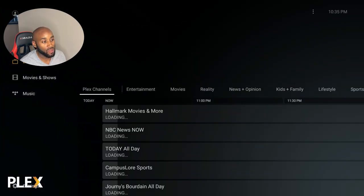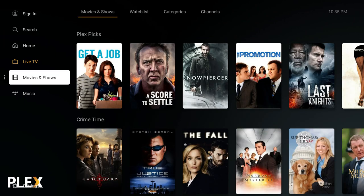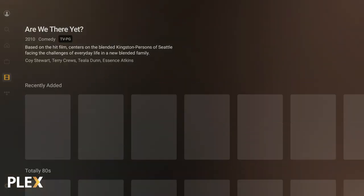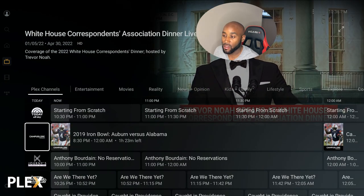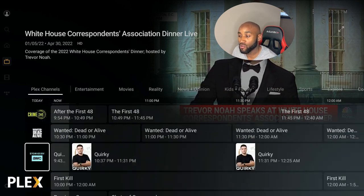Plex is another great option. On the left-hand side, you have multiple buttons giving you a wide variety of on-demand content — lots of shows and movies to pick from. The live TV section comes with a live TV guide and crystal clear TV. A lot of these free options offer tons and tons of great content; you just have to cycle through it.